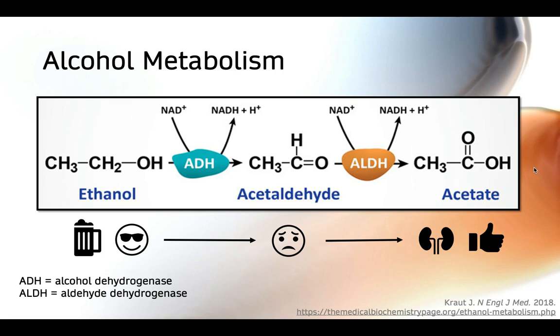Some side clinical pearls: if you're familiar with disulfiram, a medication used as a deterrent for individuals with alcohol use disorder, it works by inhibiting aldehyde dehydrogenase — preventing conversion of the aldehyde into acetate, thereby increasing aldehyde levels and basically prolonging a patient's hangover with the hope of discouraging ethanol ingestion. Metronidazole can also have this as an unintended consequence, so it's important to educate patients to avoid consuming alcohol while on metronidazole.